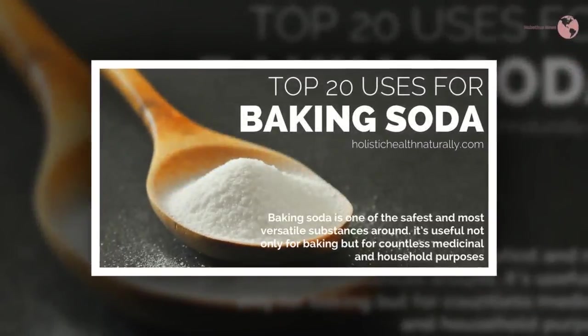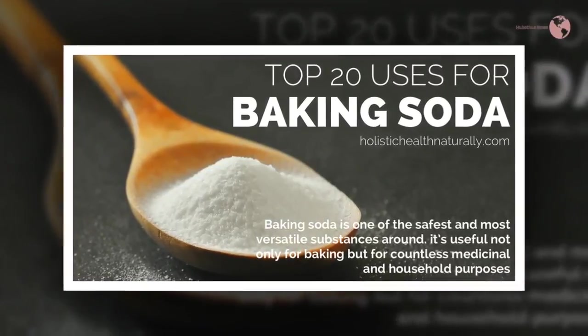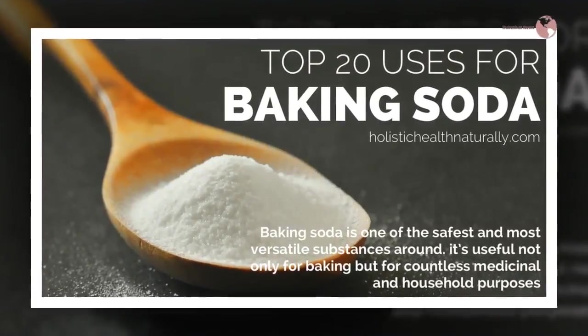However, the powder can be used for more than just baking or cleaning. In fact, baking soda has numerous other uses which you were probably not aware of. Here are 20 unbelievable ways of using baking soda.